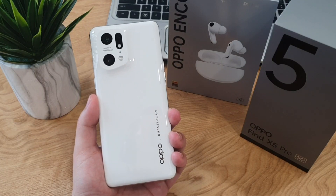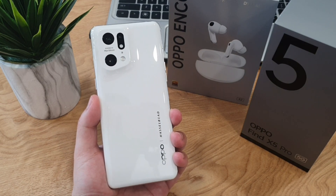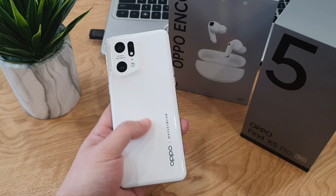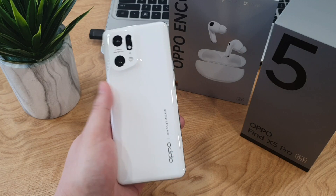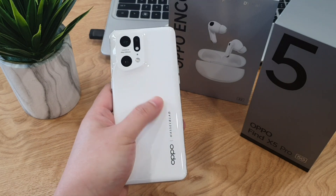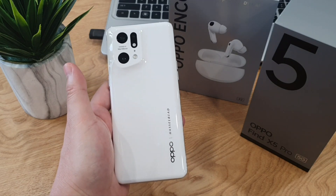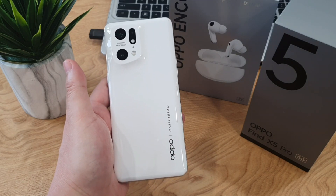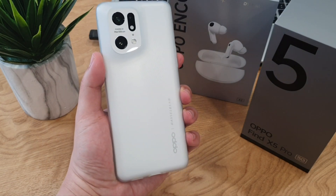I'm holding the white colour back which is made of ceramic, and you can have the black colour option if you like. The feel in the hand is different from the typical glass used on other phones. It feels premium, and this white one is also less prone to fingerprint smudges, but it can be a bit slippery sometimes. So my advice is to handle with care or slap on the included TPU case for better grip — still looks awesome.